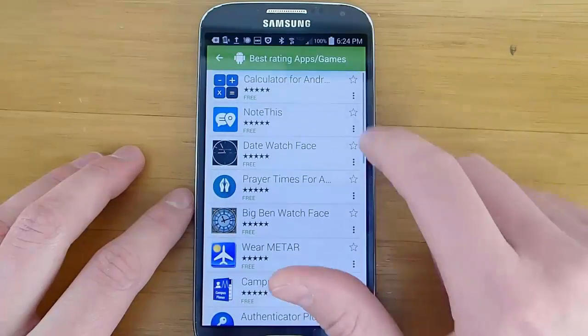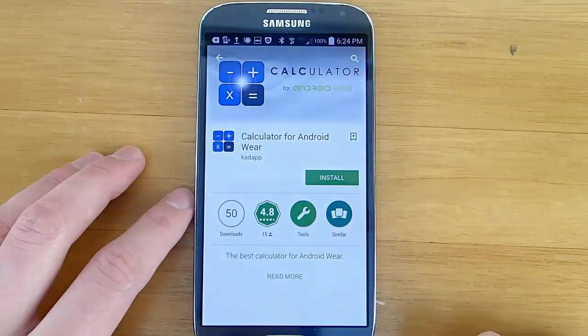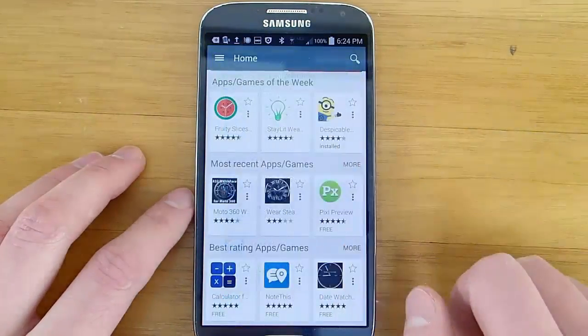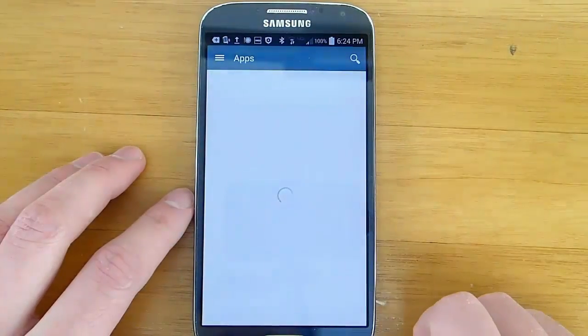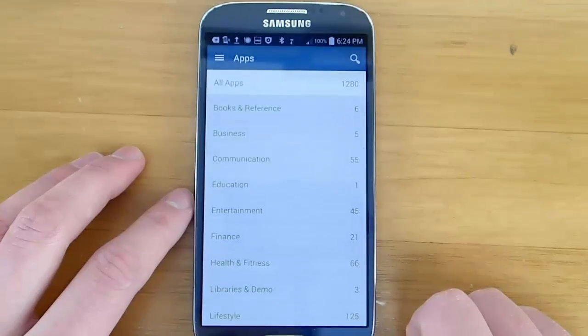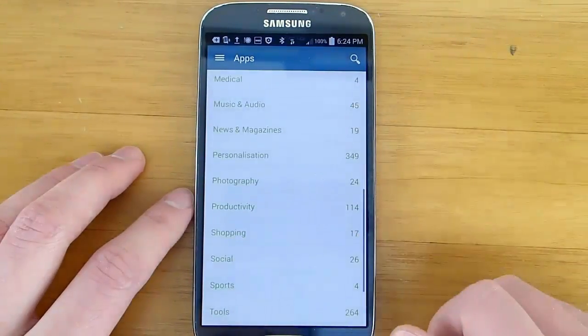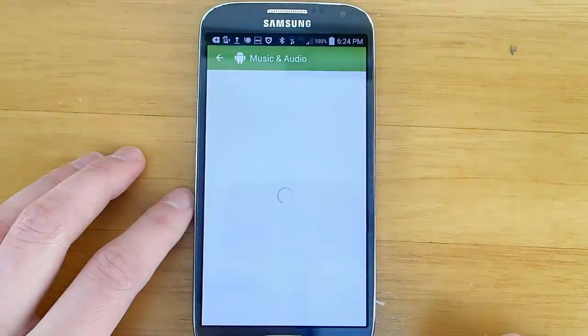And once you find an application you're interested in, it will open it up directly at the Google Play Store. And you may ask yourself, why do I need an app to interface with the Google Play Store? Well the answer is that the Google Play Store does a really crummy job of showing you new applications for Android Wear. And so this application comes in and fills that gap, so you can see all of the Android Wear apps available.